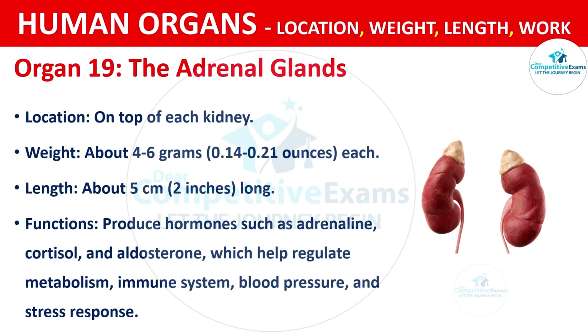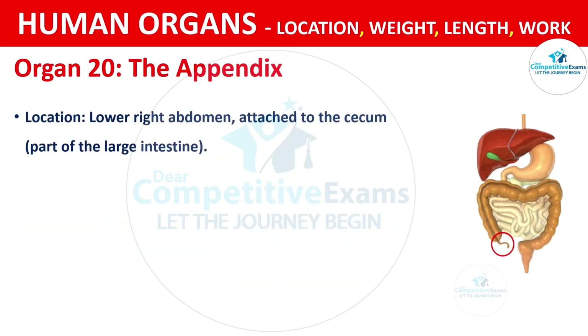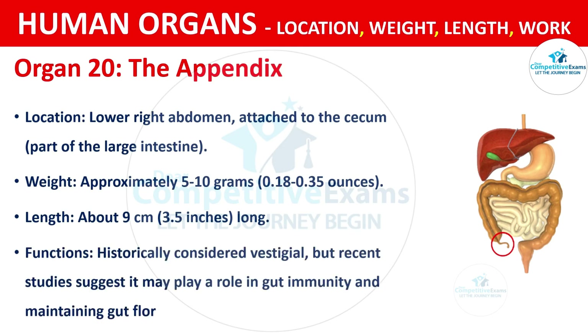The last organ on today's list is the Appendix. It is located in the lower right of the abdomen, attached to the cecum, which is part of the large intestine. It weighs approximately 5 to 10 grams, that is 0.18 to 0.30 ounces, and is about 9 cm, that is 3.5 inches long. The appendix is historically considered vestigial, but recent studies suggest it may play a role in gut immunity and maintaining gut flora.